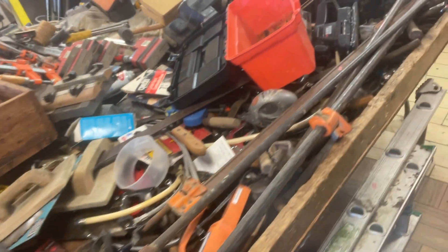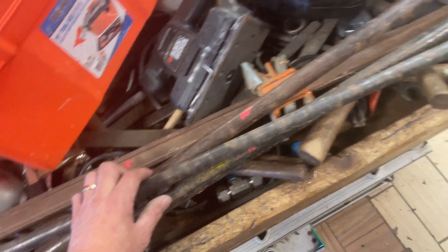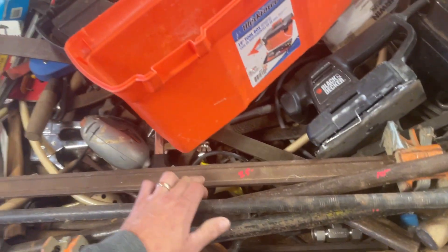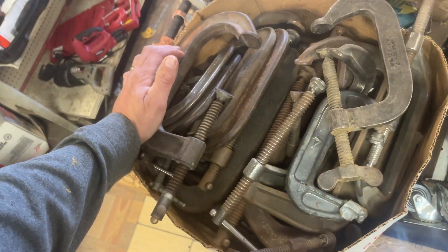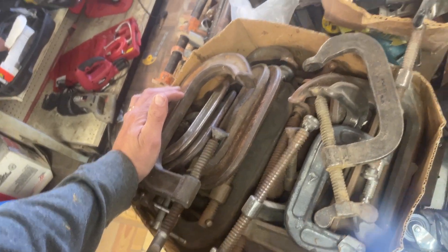Bargain table this week is at $2. More pipe clamps — $10 on this guy, another skinny guy $10, $15 on the Fatboy, $25 on the Jorgensen heavy-duty clamp, and that is about six feet long also. I have a whole bunch of C-clamps to go through, ranging in price from probably $2 up to $12.50.